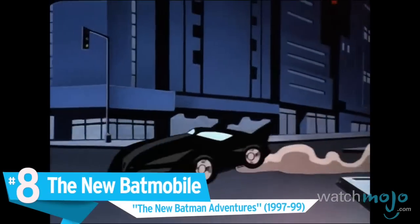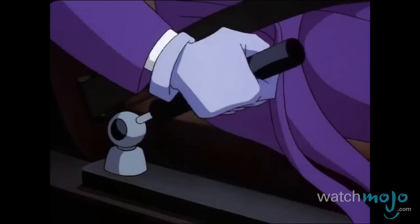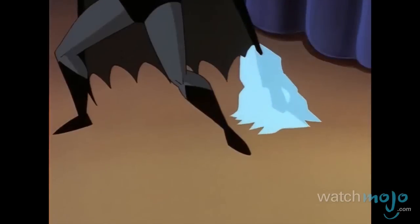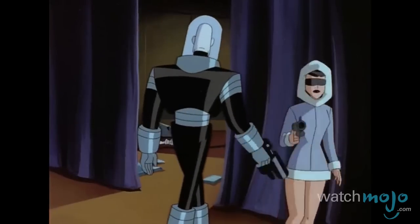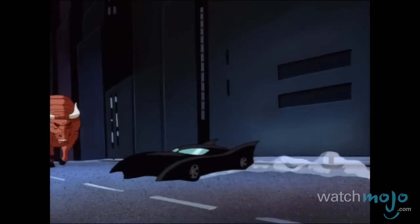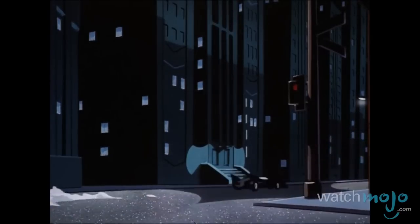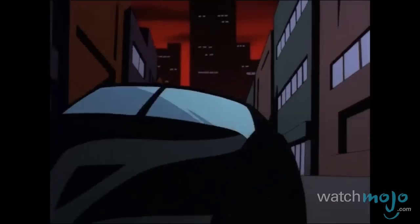Number 8, the New Batmobile, The New Batman Adventures. Serving as a sequel to the original animated show, the New Batman Adventures sought to bring out as many changes as possible to the series, including the presentation of a new Batmobile design. The end result was this sleek coupe that retained the limo length, sharp-edged fins, and split windshield window of its predecessor, trading the grille and exposed motor tubes for a triple-pointed front and hooded headlights.